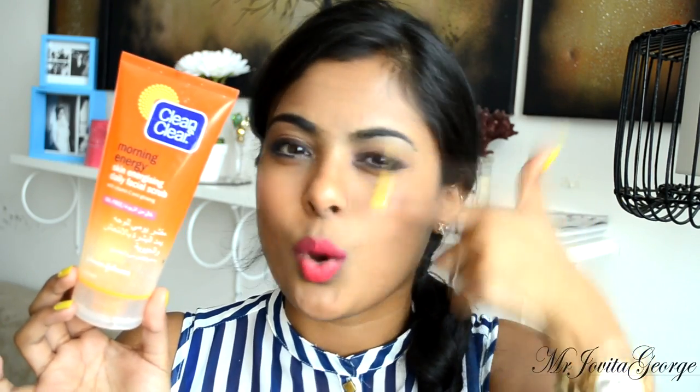Clean & Clear Morning Energy Daily Facial Scrub Cleanser. I love the smell of these — they're so freshening and pick-me-up. But I didn't like the idea of putting scrub on your face every day, and the scrub in this was really gritty. I wasn't sure about it, especially around the eye area when you're taking off makeup.